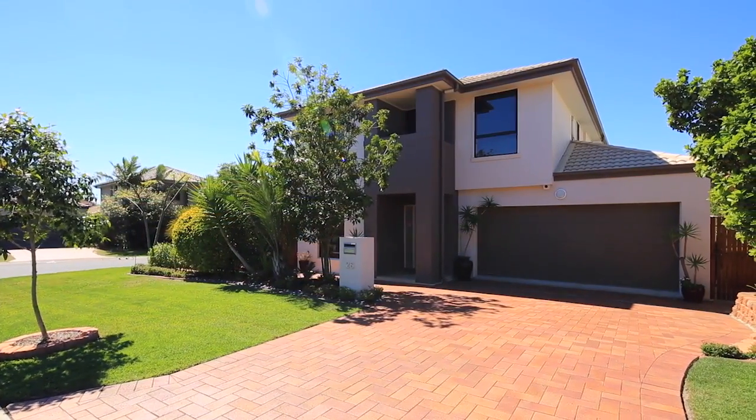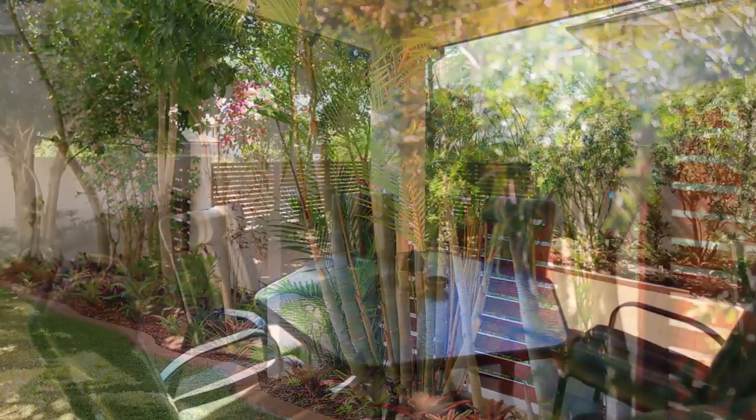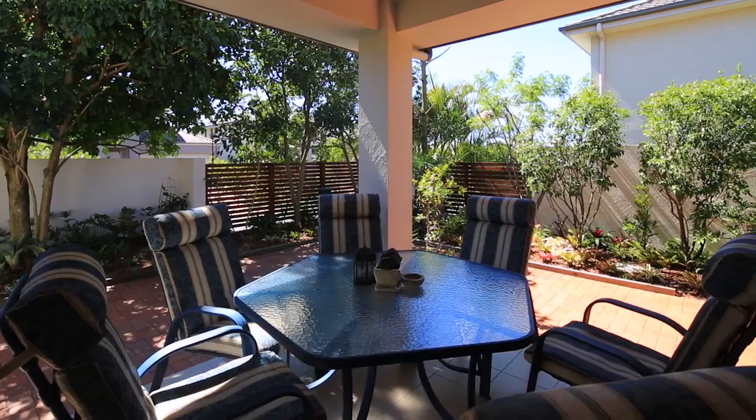I've just arrived at Hillcroft Estate, which is a quiet and peaceful part of Belmont, mainly because only a few have been lucky enough to discover it yet. Here you're only moments to the Gateway, connecting you to the Gold and Sunshine Coast, and you're virtually on the doorstep to the Bayside.